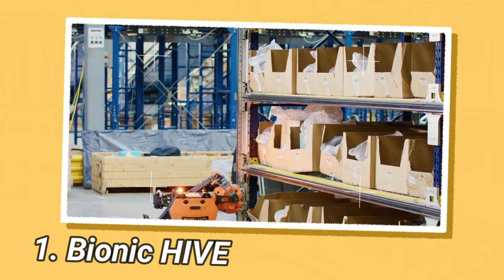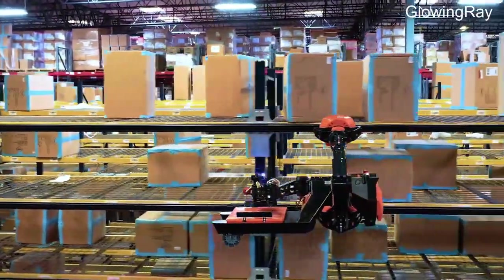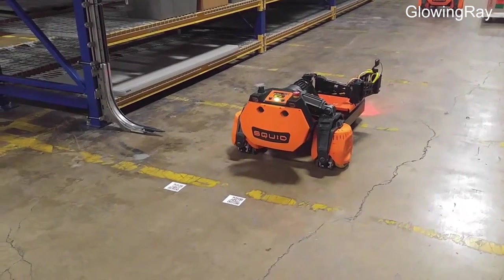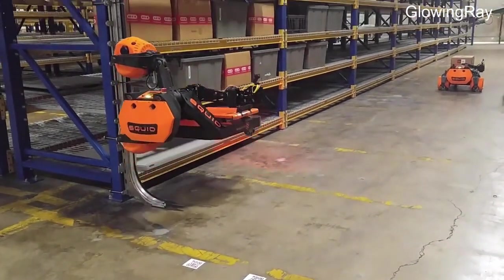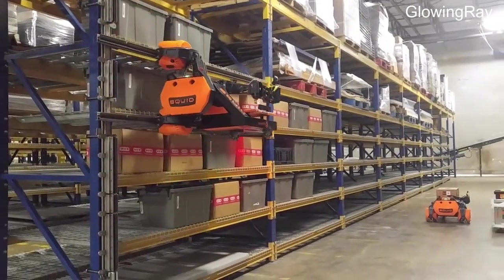Ionic Hive is a company that is revolutionizing warehouse automation with its product, Squid. Squid is a fully automated, autonomous robotic solution that combines the intelligence and adaptability of humans with the power and efficiency of robots. This innovative advancement in warehouse automation provides significant improvements in efficiency, accuracy, and speed compared to previous warehouse automation systems.